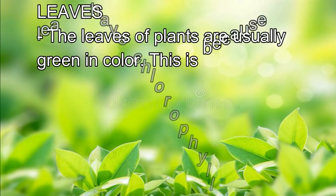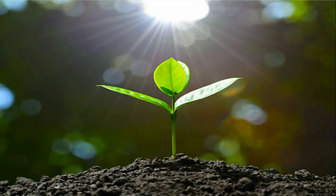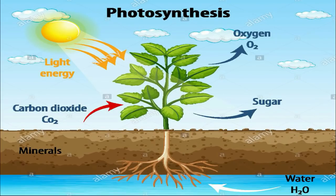The leaves of plants are usually green in color. This is because leaves have chlorophyll, the green coloring pigment that captures light energy from the sun. This energy is used in photosynthesis. The food which plants need in order to live and grow is manufactured in the leaves. Photosynthesis is the process in which plants absorb light energy from the sun and convert it into chemical energy stored as food. Energy from the sun is used to combine water and carbon dioxide to make food. Water is absorbed by the roots and brought by the stem up to the leaves. Carbon dioxide enters the leaves through tiny openings called stomata. Without food, plants cannot live.